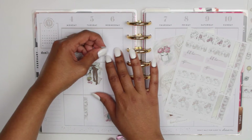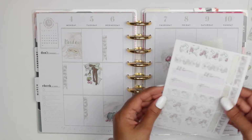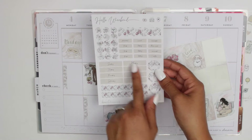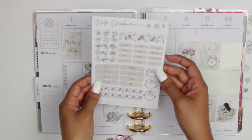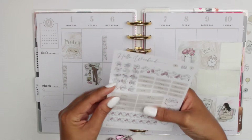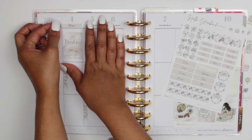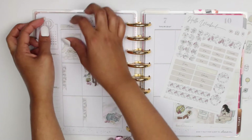I decided to focus on the left side of the page first, and then I moved on to the right side. I also love that the kit includes the days of the week, and the font is super pretty and very fancy. I decided to go ahead and add those — I should have done that at the beginning, but I added them before I decorated the right side.